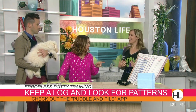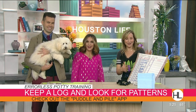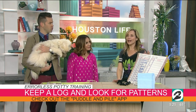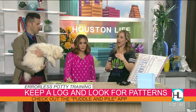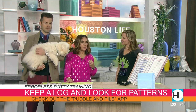There's also an app called Puddle and Pile that does this for you. It's on your phone — push a button when your puppy poops, pees, or eats, and it keeps a log and shows you the pattern so you can anticipate potty times. It's brilliant. I wish I had invented it, because I've been talking about keeping logs forever.